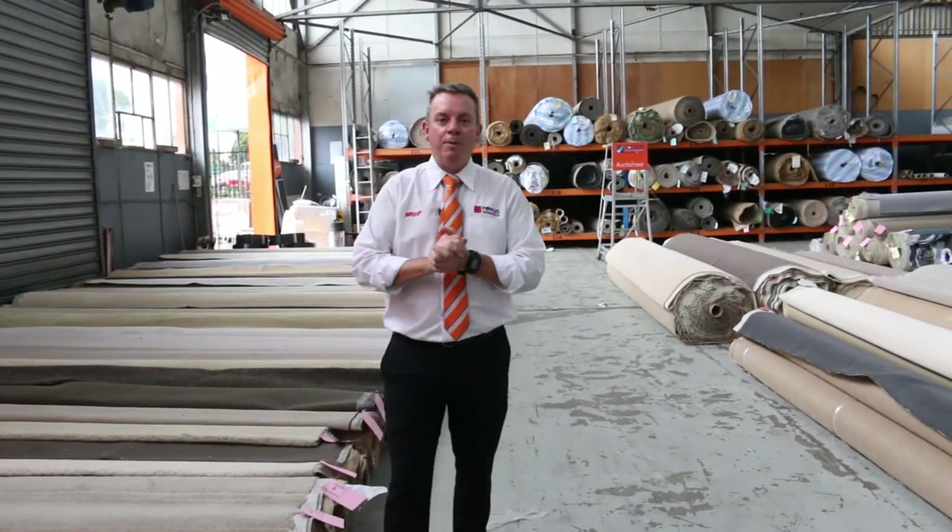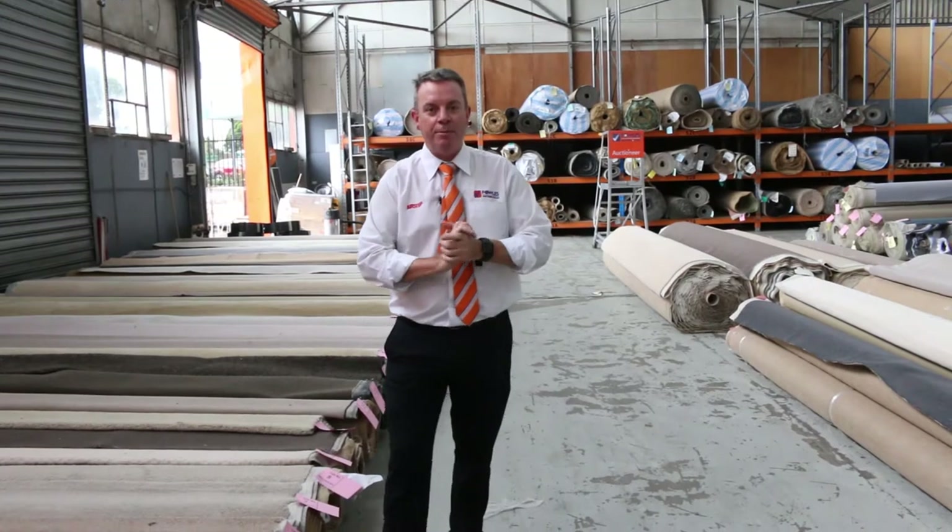G'day, I'm John from Fowles Auction Sales. I'm here to preview tomorrow's carpet auction — it's Wednesday the 26th of February at 10 a.m.